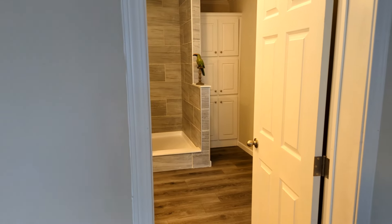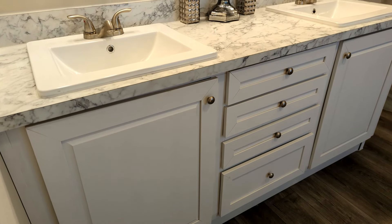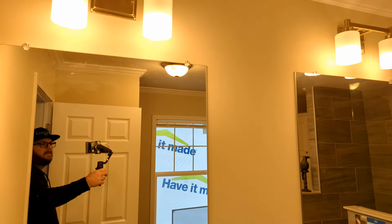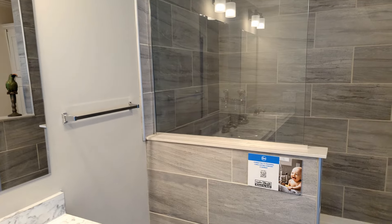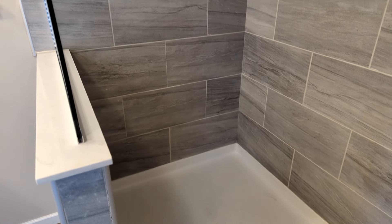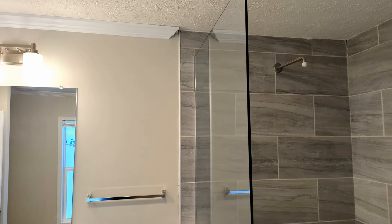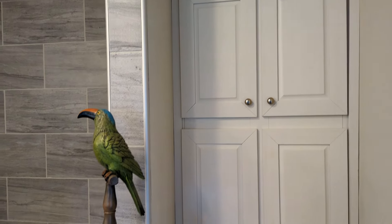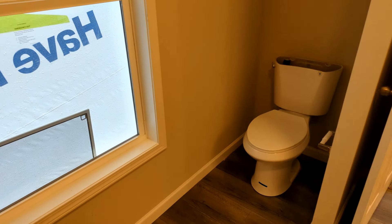Now let's check out the bathroom. You have a double vanity with double sinks, same style countertop as the entire house, double mirrors, and double light fixtures. Come on over here to your tile shower — the tiles go all the way to the ceiling with a rain head faucet. To the right of that you have a linen cabinet, and on the back side there's a window and your toilet.